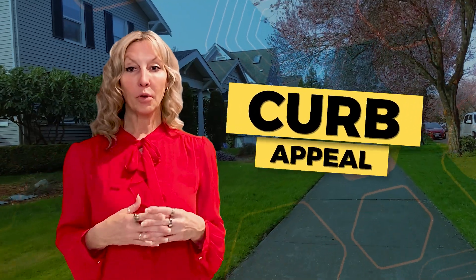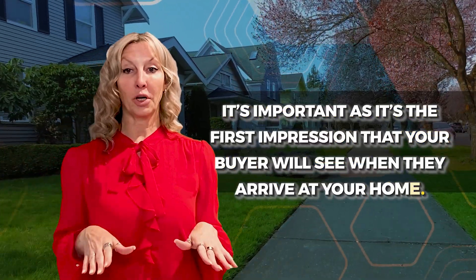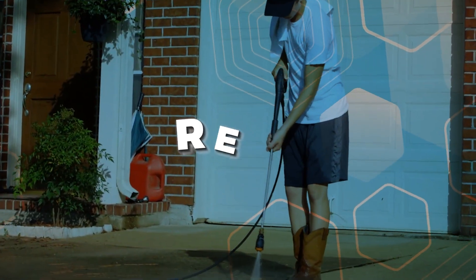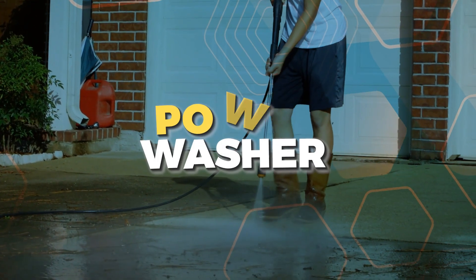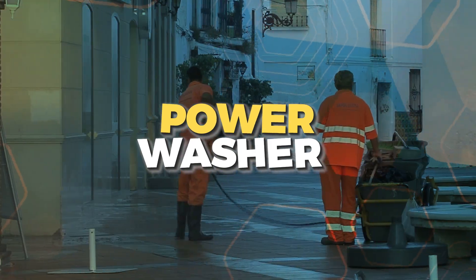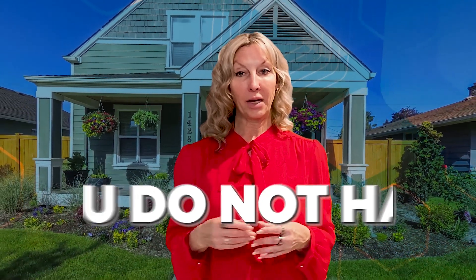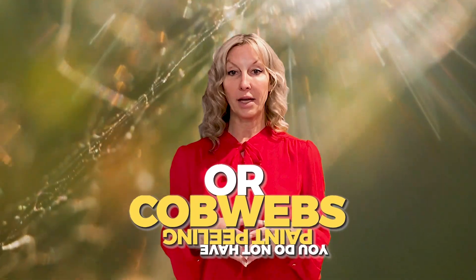Let's talk about curb appeal. It's important as it's the first impression that your buyers will see when they arrive at your home. One major thing you can do is rent a power washer or have someone come and do the power washing for you. You also want to pay attention to the front door. As an agent it takes a few seconds for me to open a lock box, and this gives buyers a chance to really look at your entryway while they're waiting to get in. Make sure there isn't any paint peeling off the doors or cobwebs around the lights.